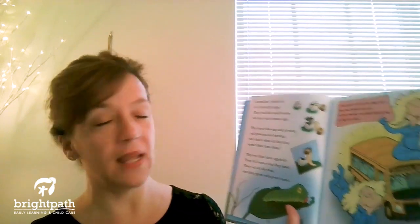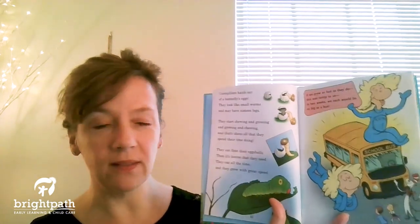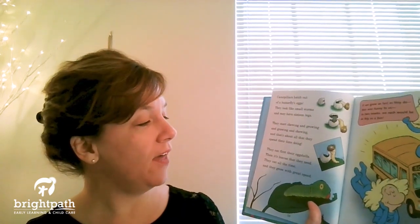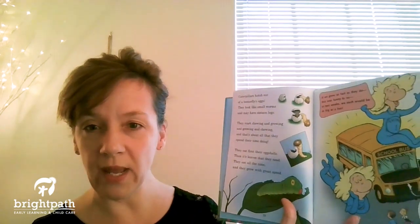Caterpillars hatch out of a butterfly's egg. They look like small worms and may have 16 legs. They start chewing and growing and growing and chewing, and that's about all that they spend their time doing. They eat first their eggshells, then it's leaves that they need. They eat all the time and they grow with great speed.